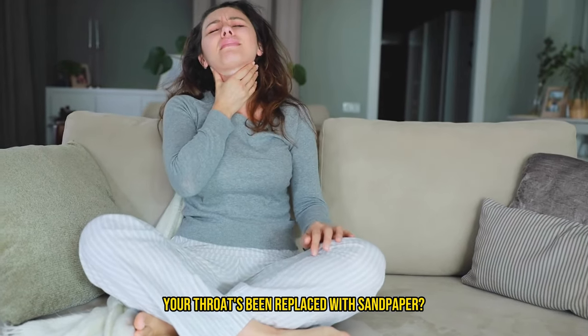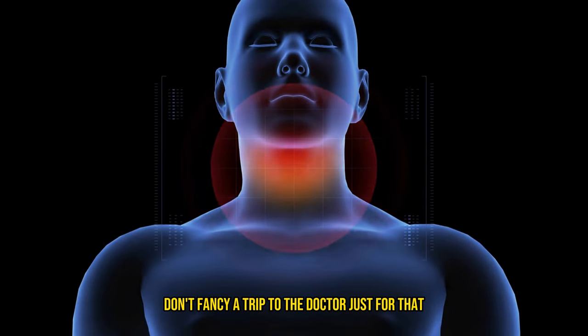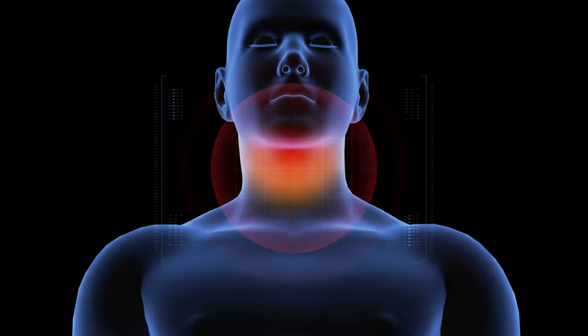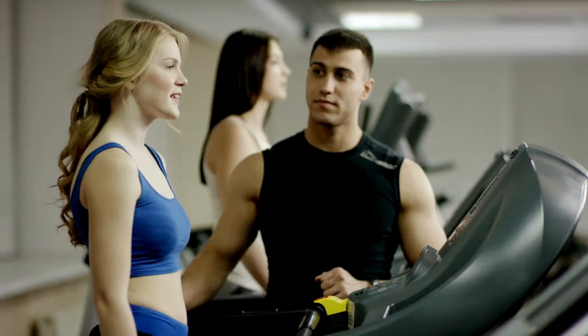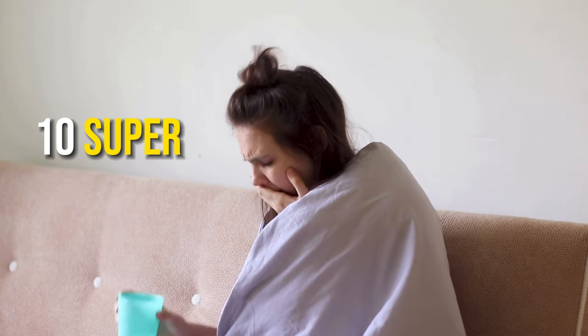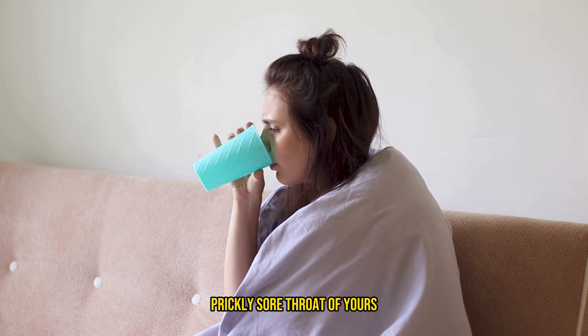Have you ever woken up feeling like your throat's been replaced with sandpaper? That's right, you've scored a sore throat and probably don't fancy a trip to the doctor just for that. Well, you're actually in luck. As your friendly neighborhood Spider-Man — I mean health and fitness coach — I'm here to guide you through 10 super simple quick fix home remedies to soothe that pesky prickly sore throat of yours.